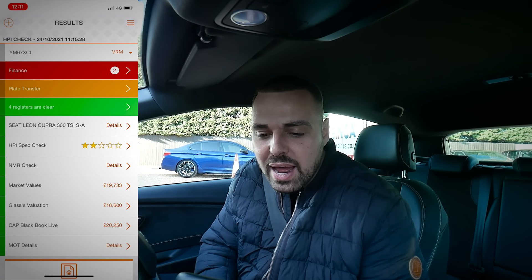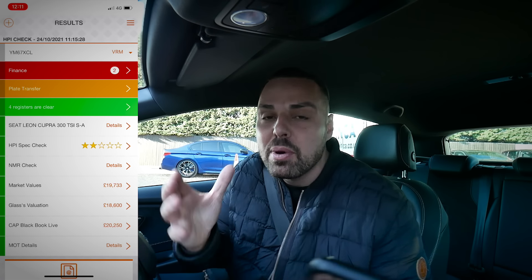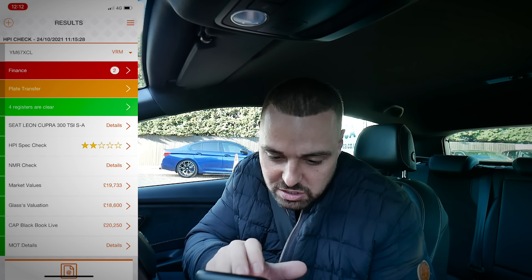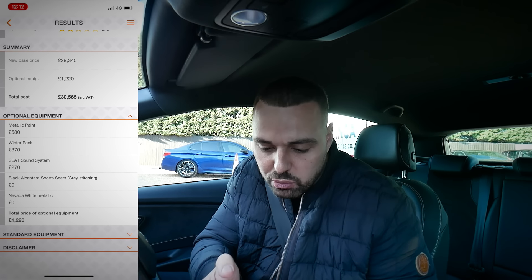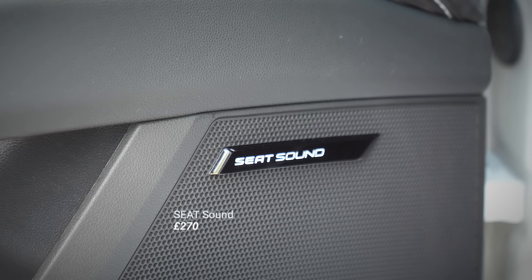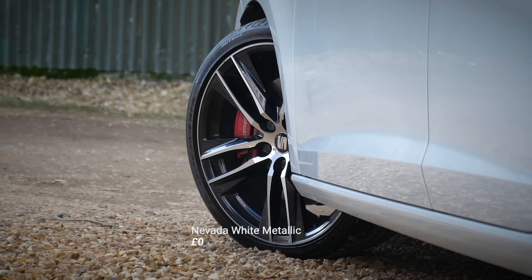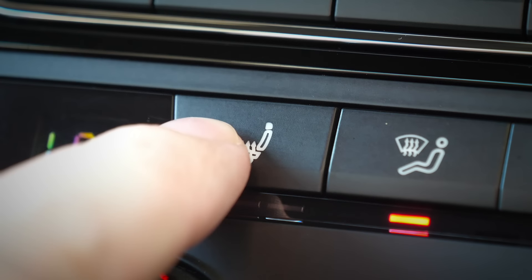Here's the HPI check. You can see at the top this car has finance outstanding showing - but it hasn't actually got finance outstanding, it's been cleared. It's a weekend so the finance company will clear that within a week. It's another great example of why you should HPI check your cars when buying them, because if you buy a car with finance outstanding on it, it ain't your car. This car was £29,000 new with £1,200 worth of options making it just over £30,000 new. Options include metallic paint at £580, a winter pack at £370, Seat sound system at £270, and black alcantara sports seats with grey stitching. It's also got virtual cockpit and heated seats.